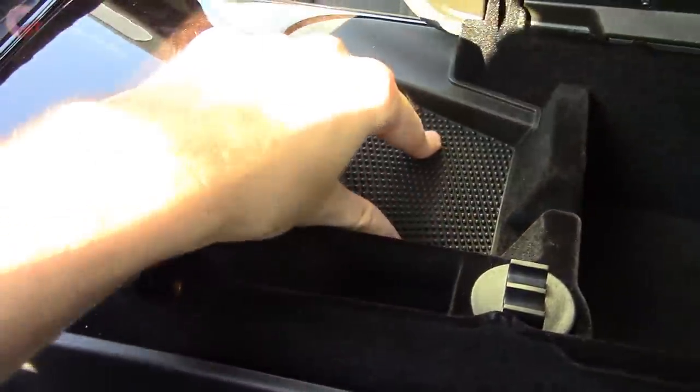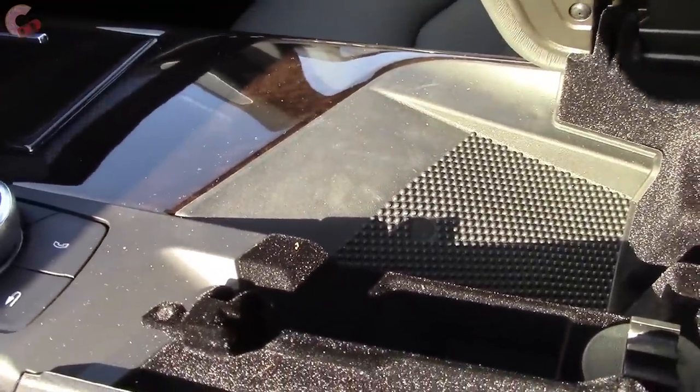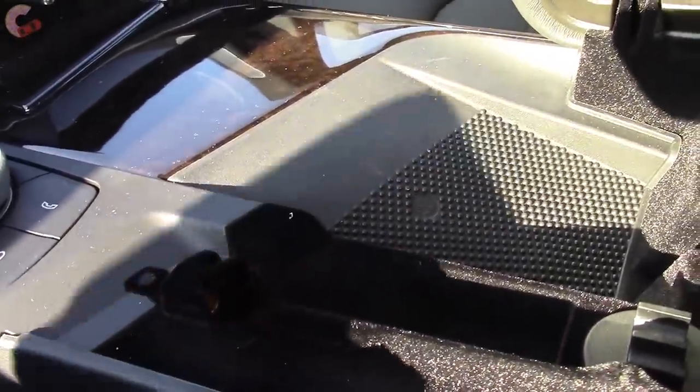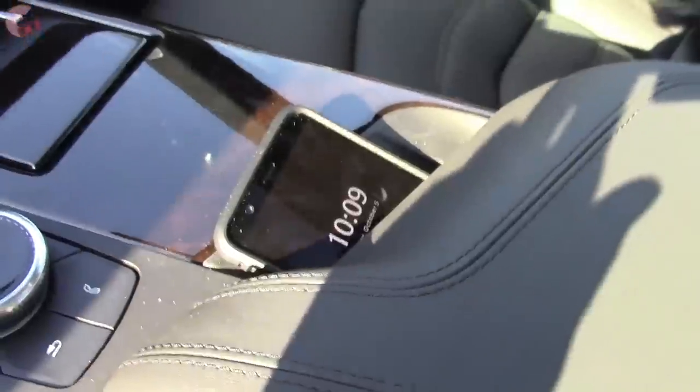This here is your wireless phone charger. This is the new generation of wireless phone charger, so it has more power. You simply put your phone in there and this just shuts right around it, so you can pull this up in and out, but it also keeps it from moving around — pretty cool design.